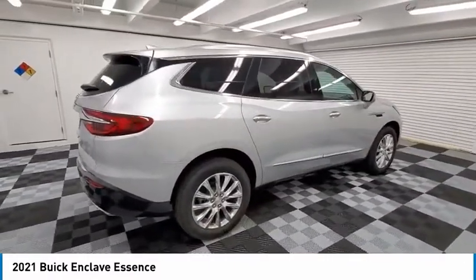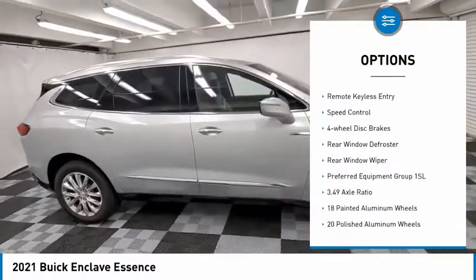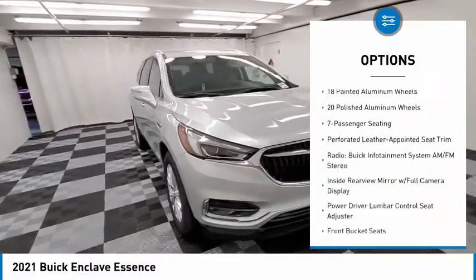Here are some of this vehicle's great options: electronic stability control, alloy wheels, power liftgate, brake assist, traction control, remote keyless entry, speed control.